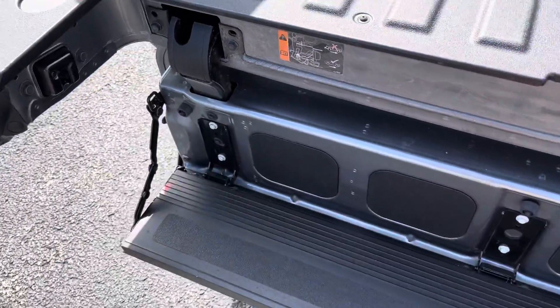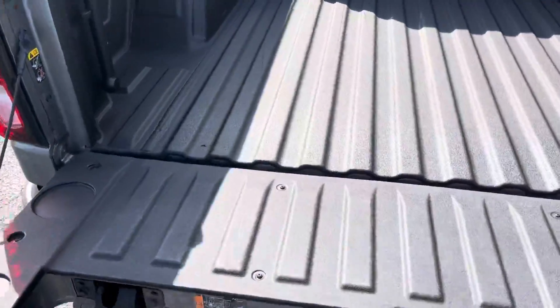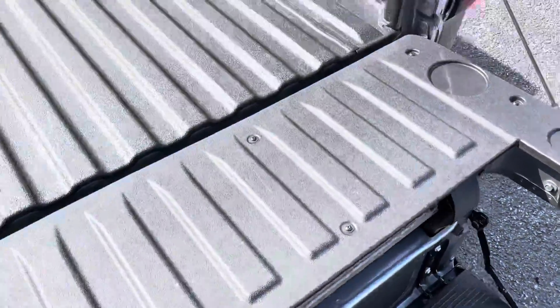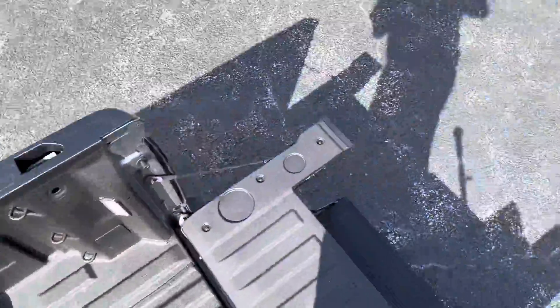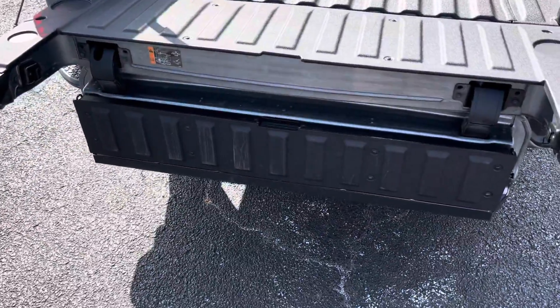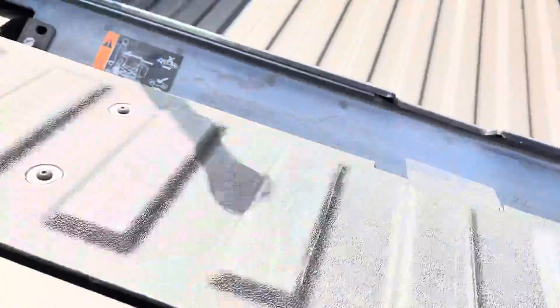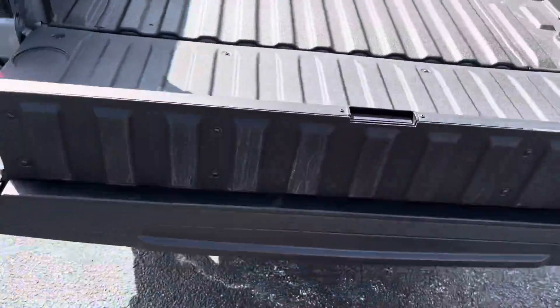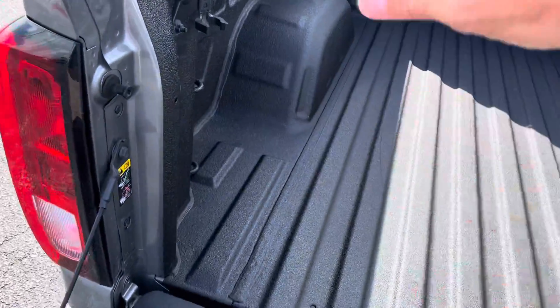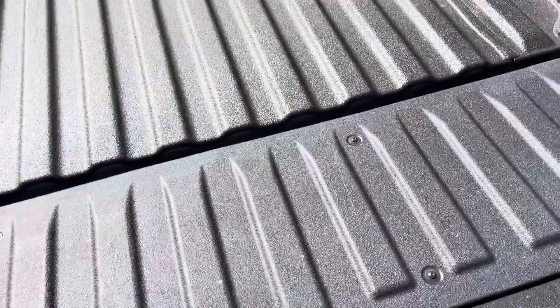It has nice steps. If you are climbing into your tailgate, it has a nice handle. Makes accessing items easy. Also, if you fold up the step here, it makes it easier to reach into the actual tailgate and serves as a load stop, as well as a lot of other different configurations. So you do have a little more functionality than the previous generation tailgate.